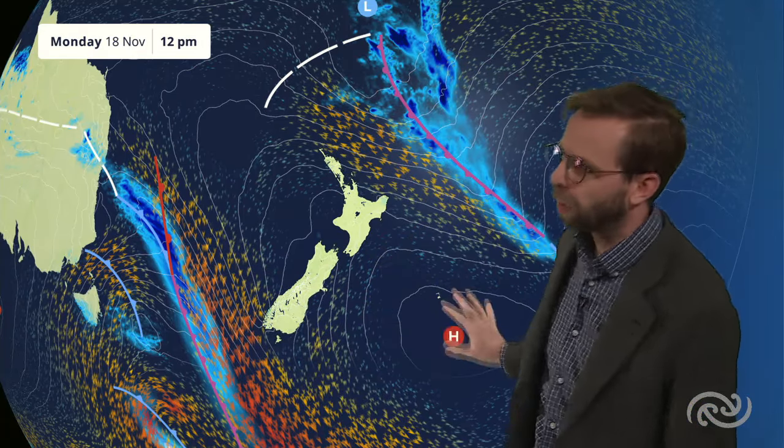Hello and happy Monday. We start the week off with the high pressure close by, ridging up and across us, but you can see either side of New Zealand we have two features.